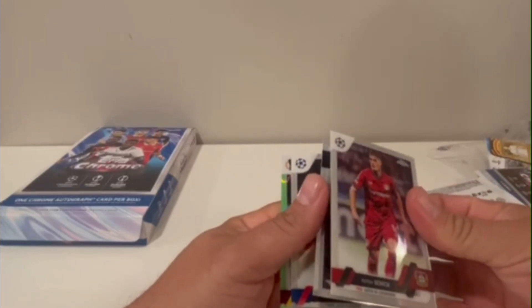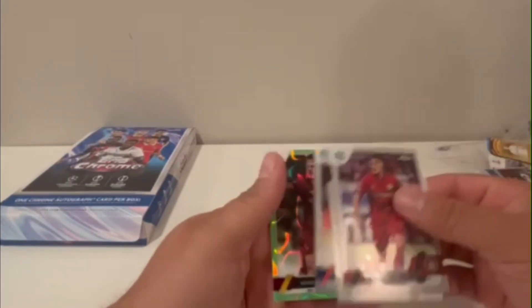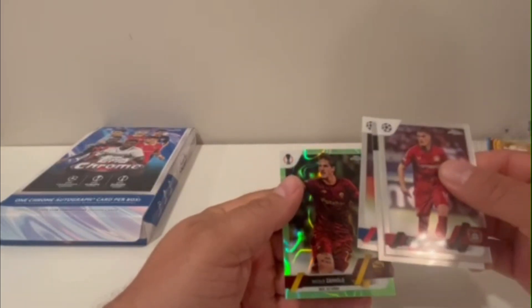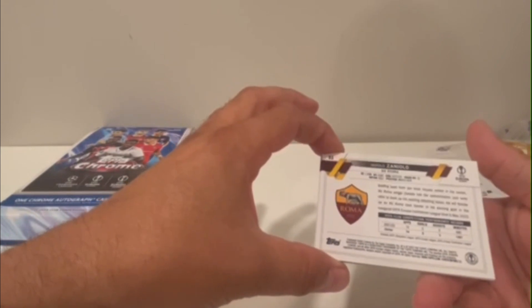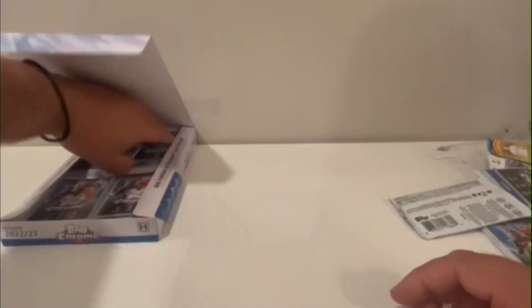Seller — Karim Benzema. Patrick Schick, Bonucci, Marquinho, and a Lasagna Yolo from Roma — and that's numbered I believe — nope, not numbered. It's a green refractor though. Still looking for that one autograph card.